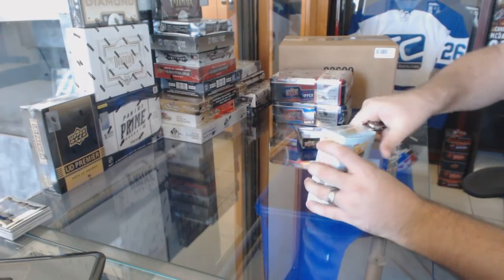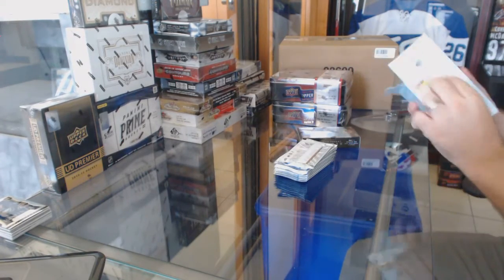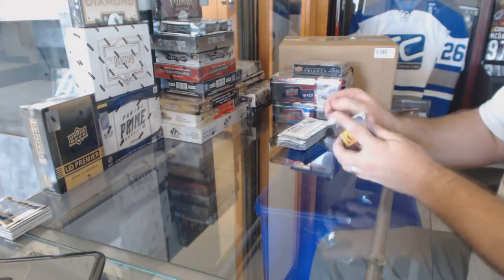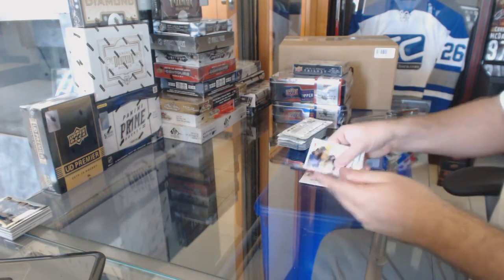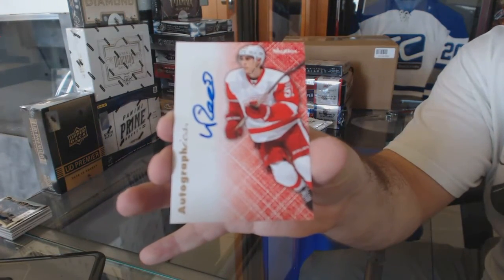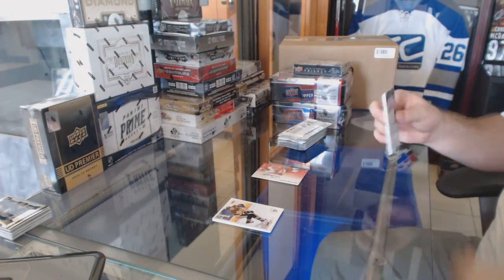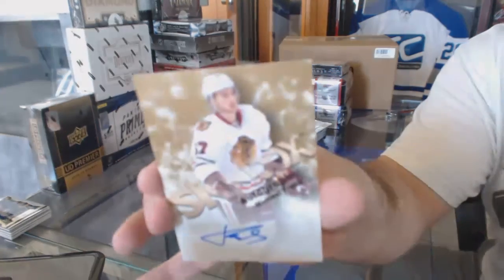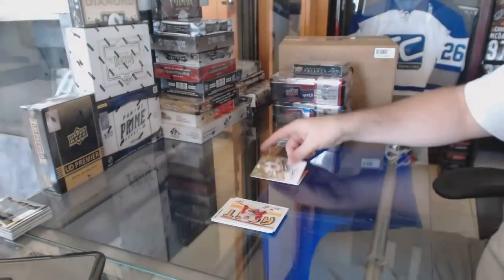Continuing on CNC Break number 6047, we've got the Retro 12/13 and 13/14 Trilogy. We start off with an Autographics for the Red Wings of Valtteri Filppula. We've got a Skybox Autographics for the Chicago Blackhawks of Michael Frolik.